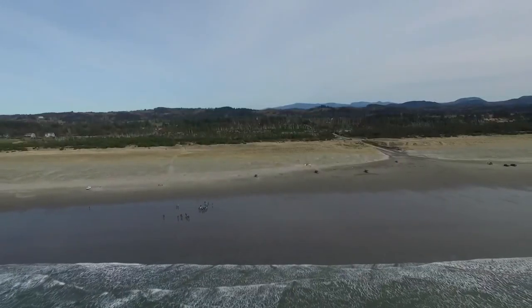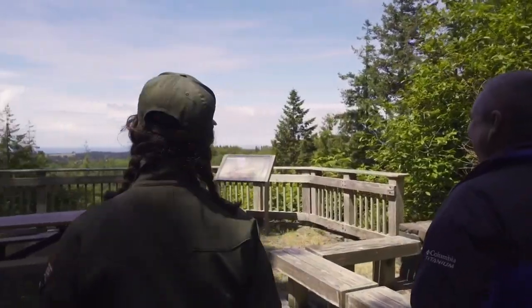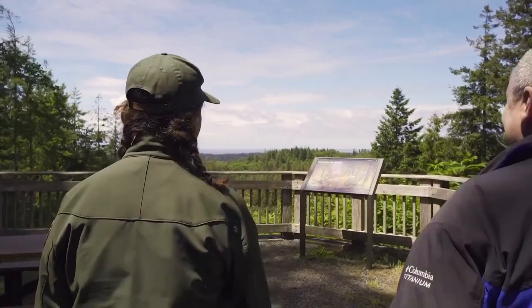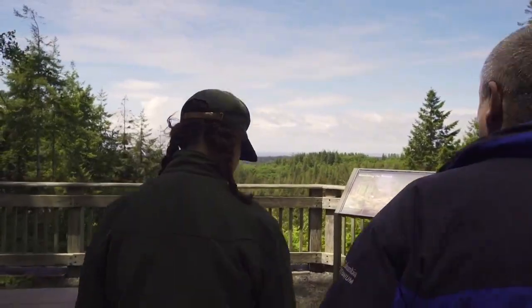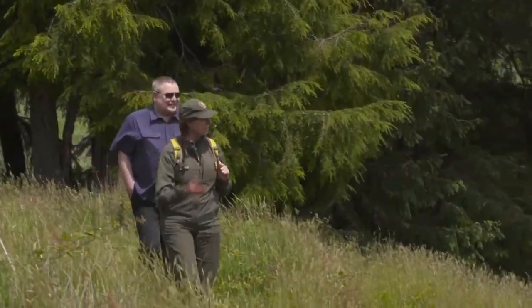The Fort DeSea Trail stretches from Fort Clatsop nearly seven miles to the ocean. Atop Clatsop Ridge, you can see the ocean in the distance, and there are an additional six miles of looped trails that allow you to walk in the footsteps of Lewis and Clark.